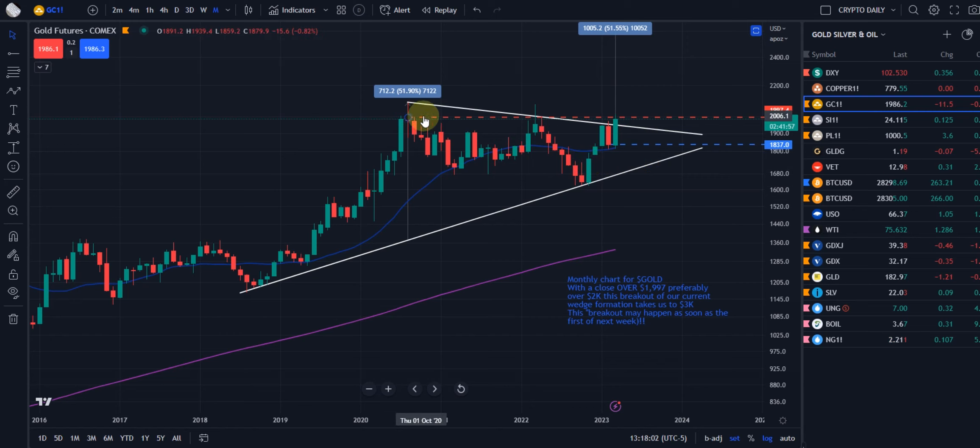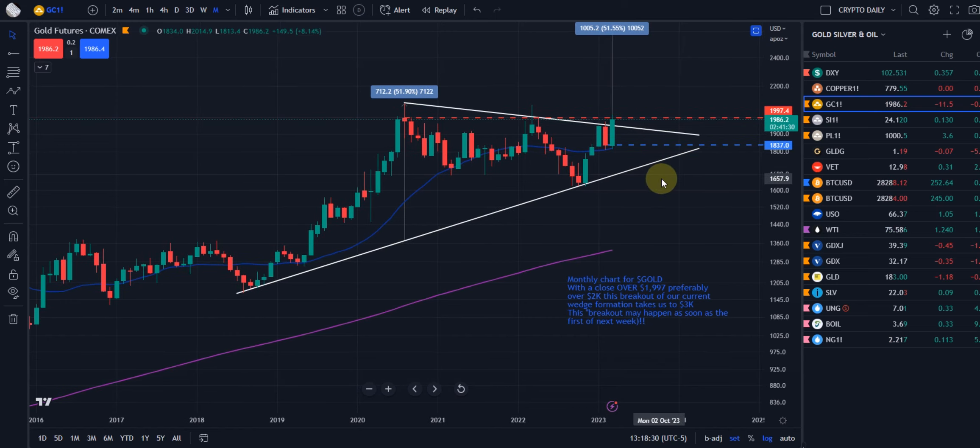For quite a while now, in all seriousness, that $1,997 and of course the whole round psychological number of $2,000 has been a major headache — like a brick wall — for gold to get up and over and at least close a monthly candle, weekly candle, or daily candle over that region. But as soon as it does, that could ignite a really nice blast to the upside.